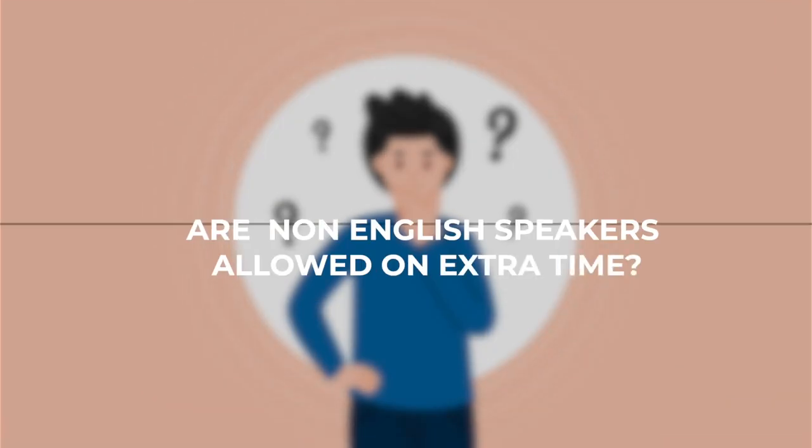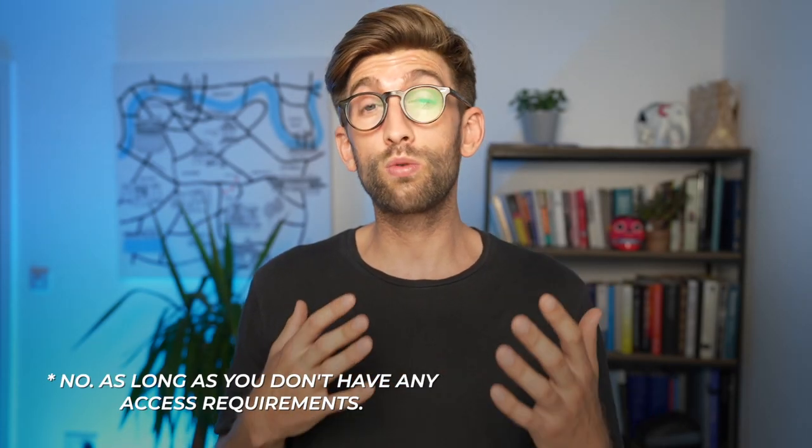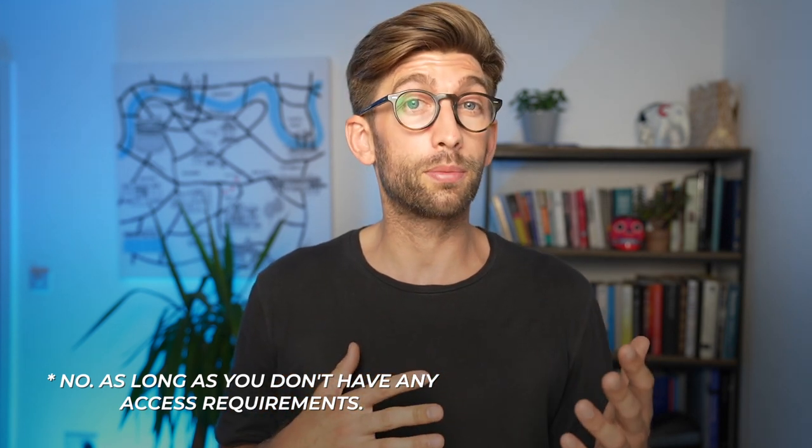One common question is whether non-native English speakers are allowed any extra time. The answer is no — you get two hours for the test as long as you don't have any access requirements.